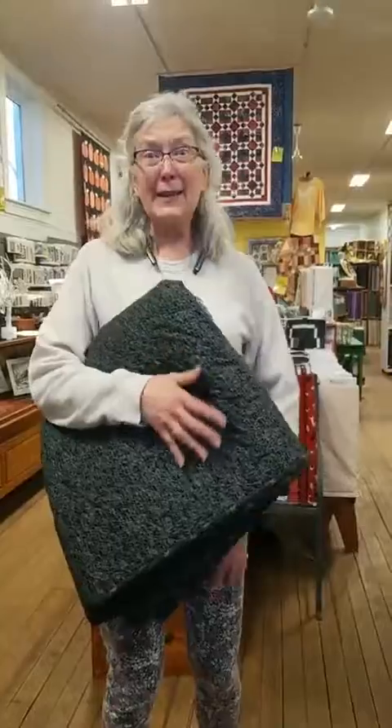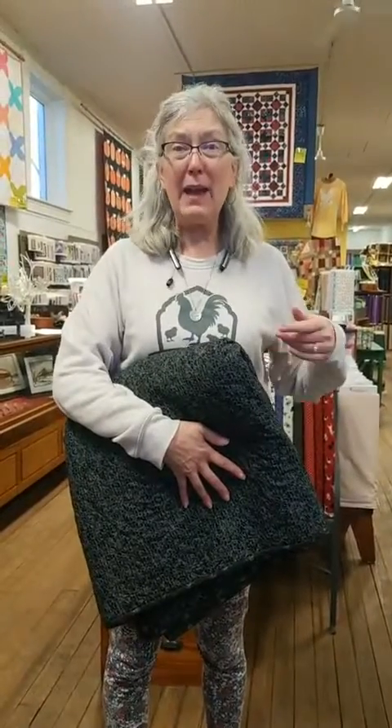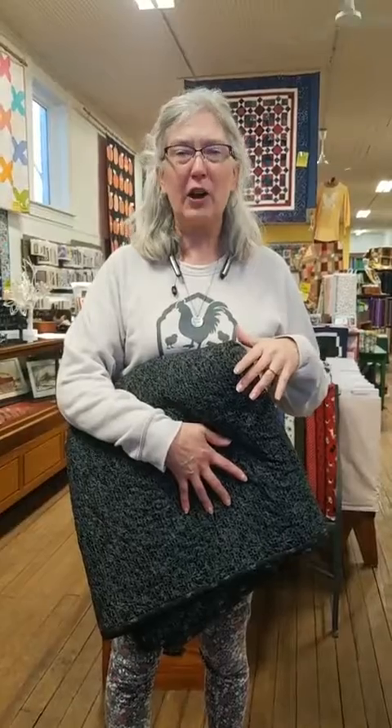So today she had to stop in real quick and pick up some things — and surprise! She brought us a new store sample, and that is always super fun to be able to see the new projects that are coming out, because it looks so different.